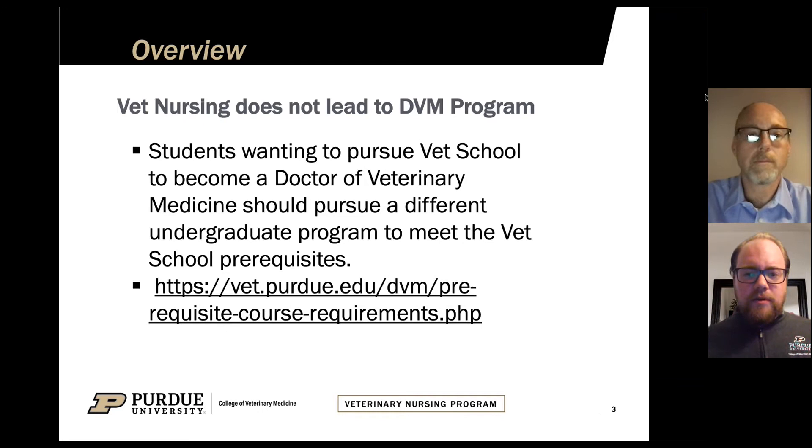To start off, we do like to make students aware that a veterinary nursing program does not lead to a DVM program. Students wanting to pursue vet school or becoming a doctor of veterinary medicine should pursue a different undergraduate degree, because this degree does not fulfill the prerequisite requirements to enter into a DVM program.